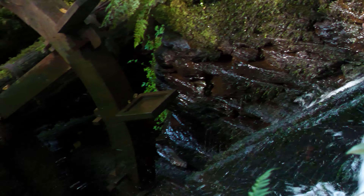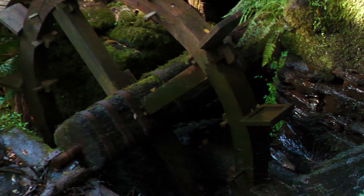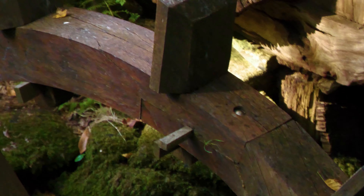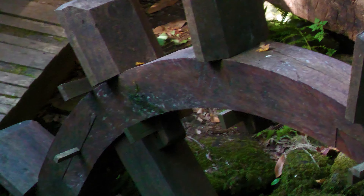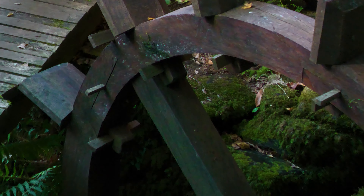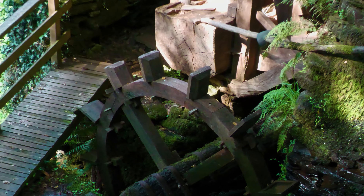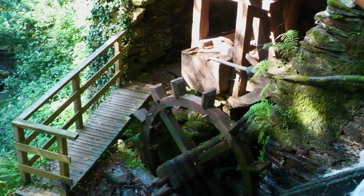El Batán es un artefacto de madera que emplea la energía del agua para mover una rueda hidráulica vertical que hace de motor, la cual pone en funcionamiento unos pesados mazos de madera que se utilizan para golpear, desengrasar, enfurtir y hacer más fuertes las telas de lana toscamente tejidas en el telar.